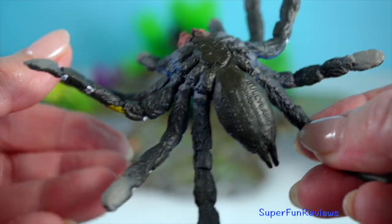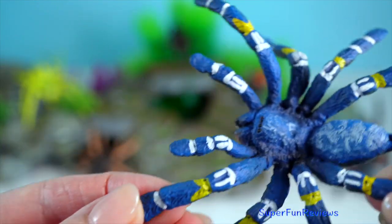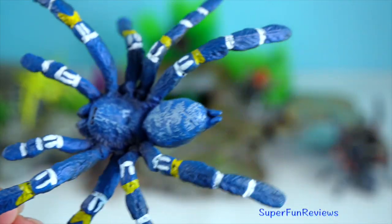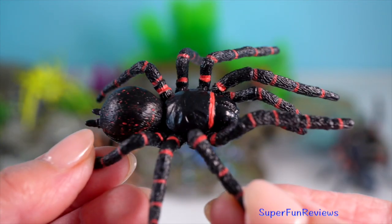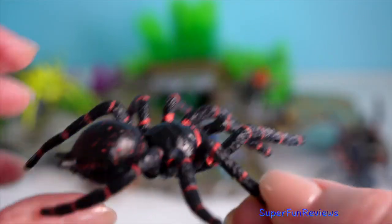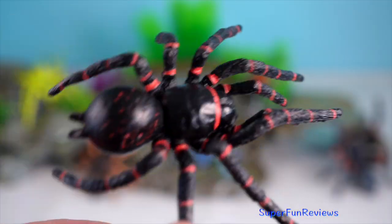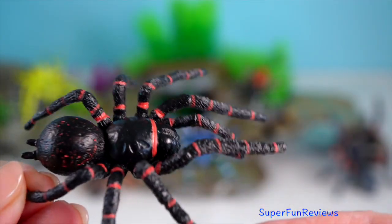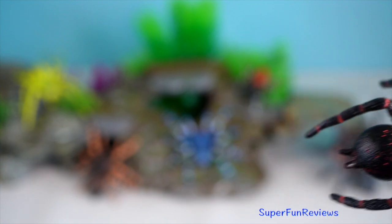Known for their intricate patterns and vibrant colours, these spiders are arboreal, residing in tree hollows. Sydney Funnel Web spiders are known for their highly venomous bites and distinctive funnel-shaped webs. Their burrows have silk lines radiating from the entrance, acting as tripwires to detect prey.